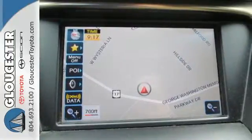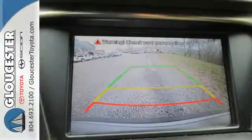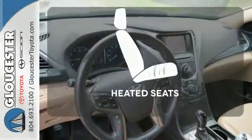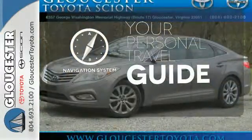Top features include remote keyless entry, heated mirrors, and climate control. This luxurious sedan also has navigation, heated leather seats, and a backup camera. Ward off the chills with heated seats. It comes with a navigation system to easily guide you to your destination.